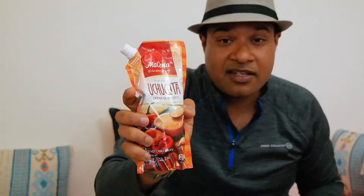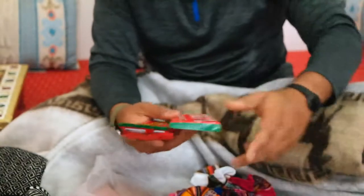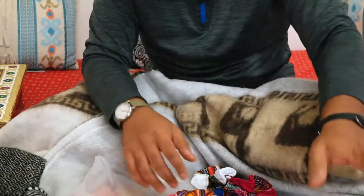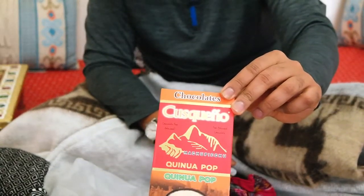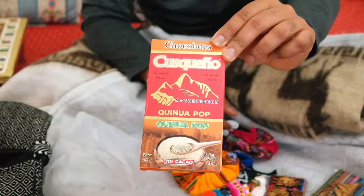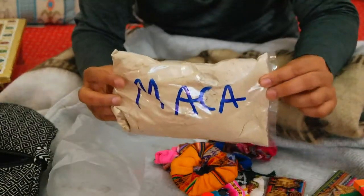That rocoto sauce is the hottest sauce I had in Peru. When you're in Peru, you'll also find chocolates — they grow a lot of cocoa there. These are some local chocolates; some are cooking chocolates. They're decent, not the best in the world, but decent. The one I really loved is this quinoa chocolate — it has popped quinoa in it, very crunchy and crispy, like rice crispy chocolate bars, but with a better texture.